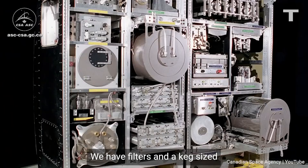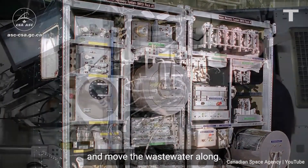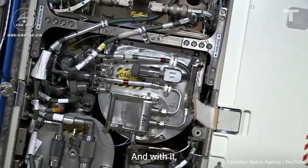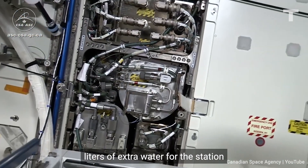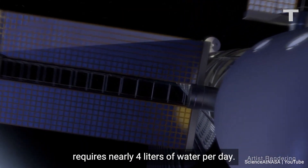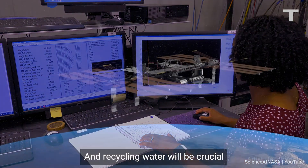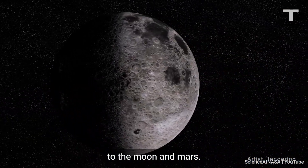We have filters and a keg-sized distiller that spins to create artificial gravity and move the waste water along, and with it we can recycle about 6,000 liters of extra water for the station each year. NASA says each astronaut requires nearly four liters of water per day, and recycling water will be crucial for future long-haul trips to the moon and Mars.